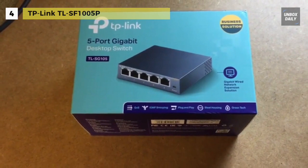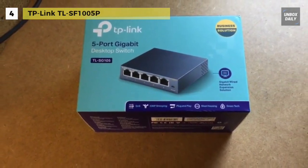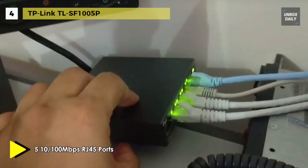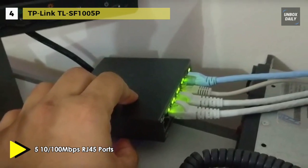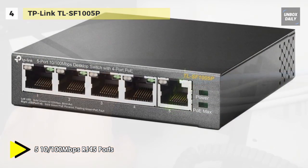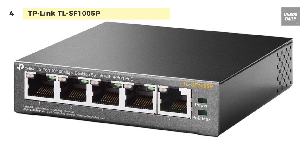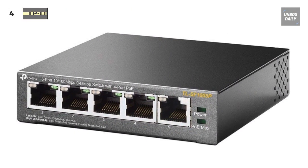Plus, it has a priority function which will help protect the system when power is overloaded. With desktop design, enhanced performance and quality, it is an ideal choice for expanding your home or office network. On the other hand, four of the five auto-negotiation RJ45 ports of the switch support the Power over Ethernet (PoE) function.